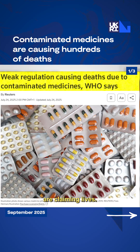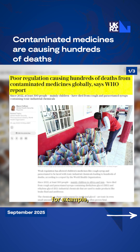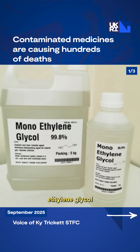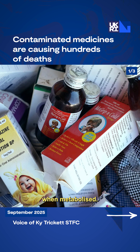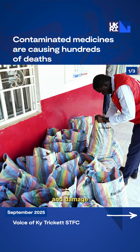Across the world, contaminated medicines are claiming lives. You may not realise, but tainted cough syrups, for example, have caused hundreds of child deaths in recent years. The culprits are these chemicals called ethylene glycol and diethylene glycol — cheap, sweet-tasting substitutes, but they are really toxic when metabolised. They destroy kidneys, disrupt metabolisms, and damage the nervous system.